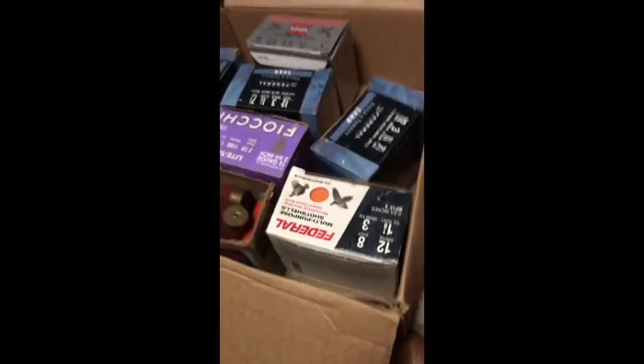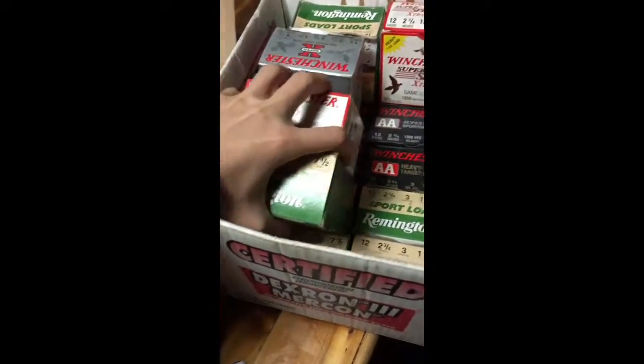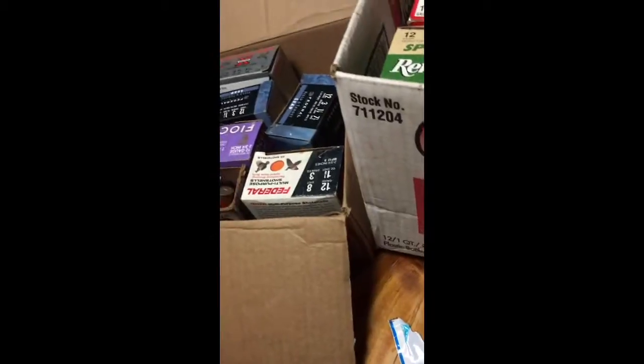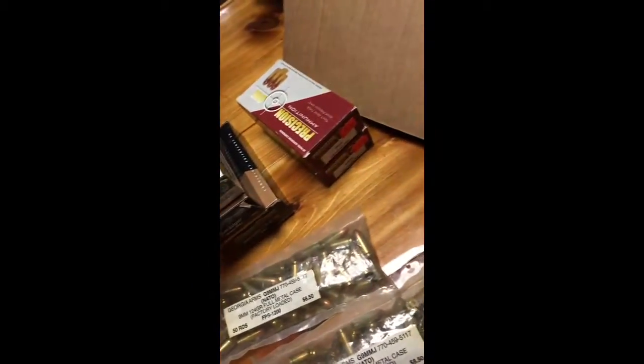And this is just a bunch of birdshot — a lot. So I got about 1,000 rounds of birdshot, 200 rounds of buckshot, and around 300–400 more. I got a thousand rounds of 9mm.